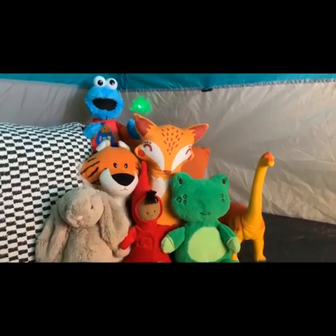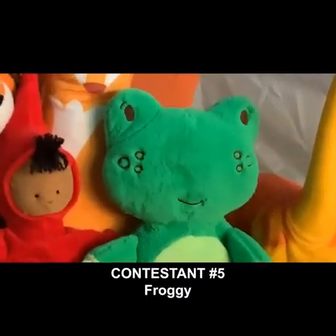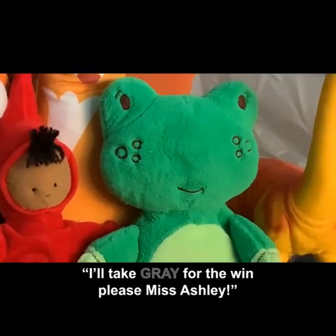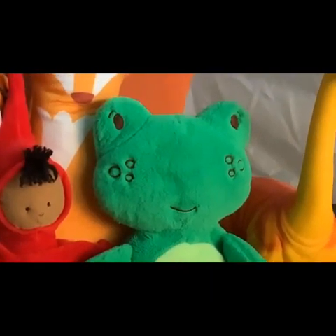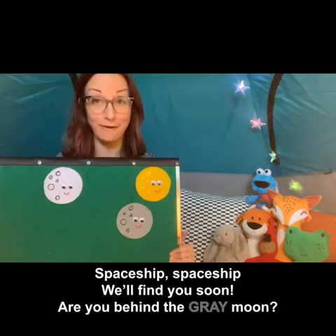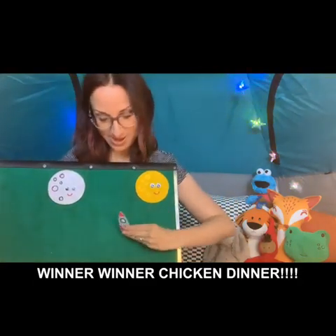So far we've asked Peter, Cookie Monster, Dino, and Mr. Fox to guess, but they haven't guessed the correct colors. How about Froggy? Hey Froggy, would you like to guess? I'll take gray, please, Miss Ashley. Okay, we'll try gray — spaceship, spaceship, will find you soon — are you behind the gray moon? Oh my goodness, how did you know? Froggy guessed gray and he was correct!